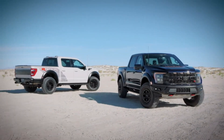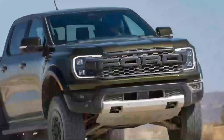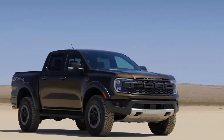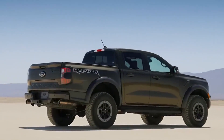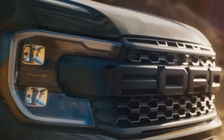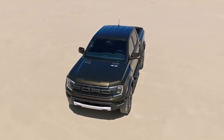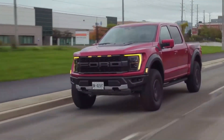Powerful performance. The Ford F-150 Raptor 2023 is all about power and performance. It comes equipped with a formidable 3.5-liter EcoBoost V6 engine that delivers an impressive 450 horsepower and 510 lb-ft of torque.